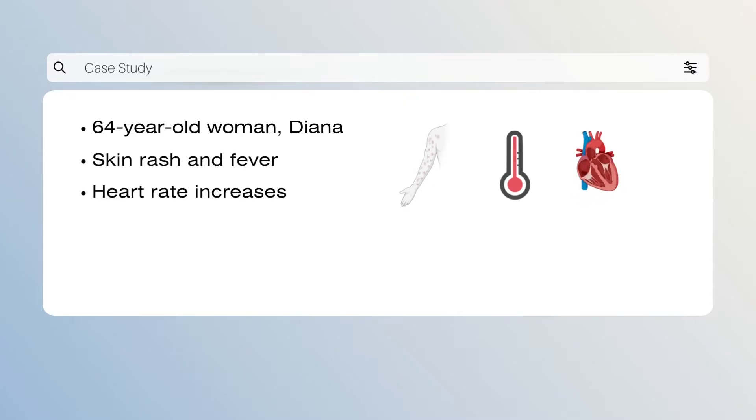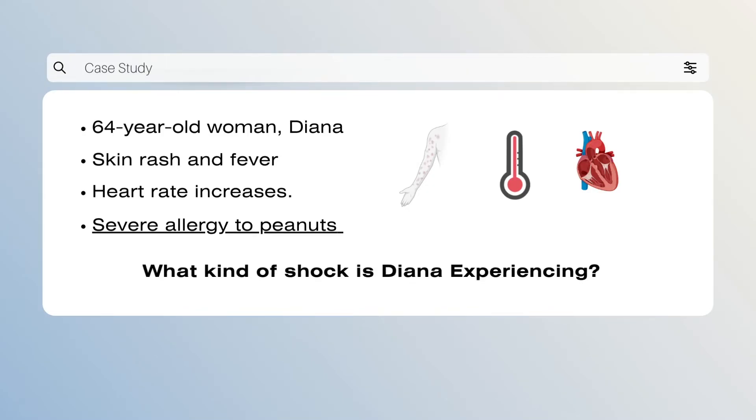Upon arrival, Diana's condition worsens as her heart rate steadily increases. When informing the doctor of her condition, he asks if she has any allergies that may be causing this. She notifies him that she has a severe allergy to peanuts. The doctor decides to run a few tests before diagnosing Diana with a type of shock. As we go through the four types of shock today, remember Diana's case to help diagnose which type she may be affected with.